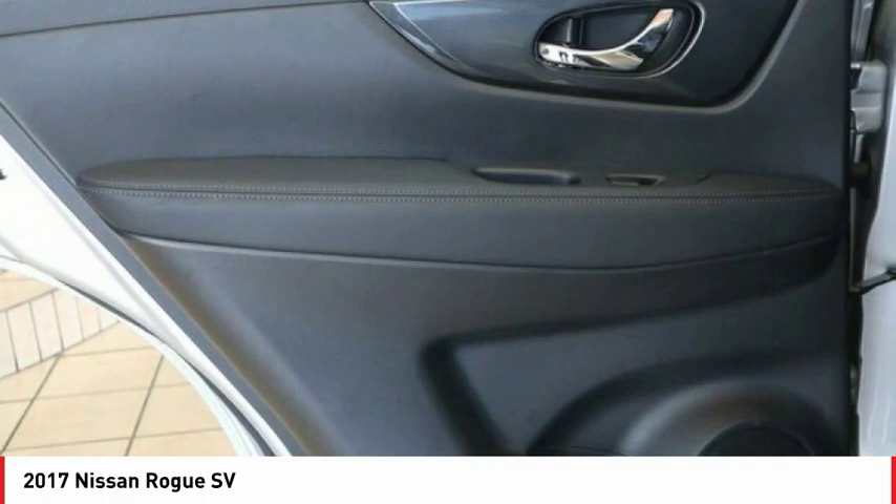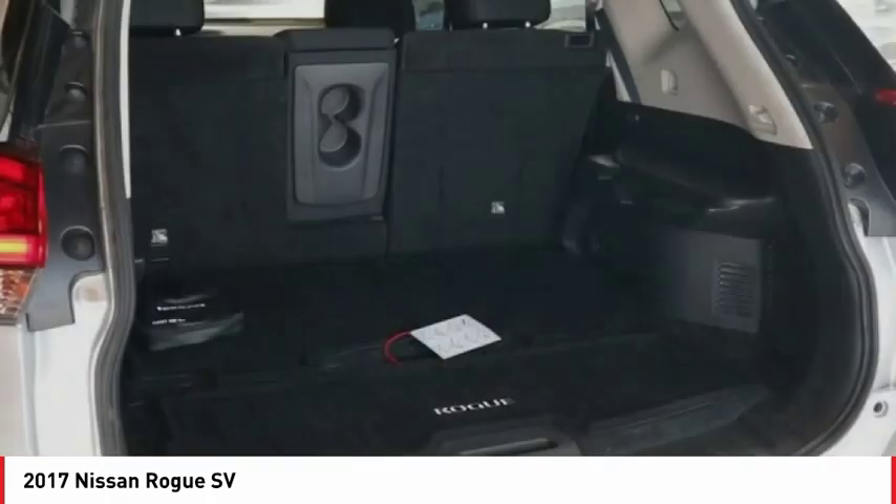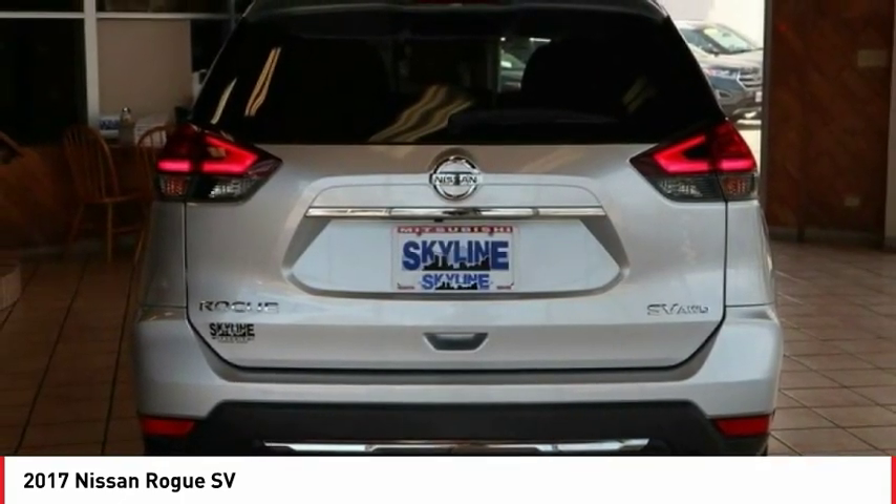Bluetooth, cruise control, trip computer, tachometer. This vehicle offers reliability and good looks at a great price. So come in and take a test drive today.